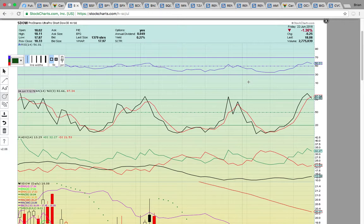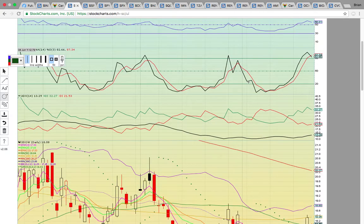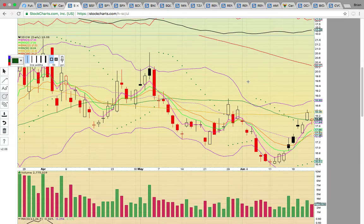The SDOW — the UltraPro Short Dow — had been in a nice move. It made this big run coming off the close above EMA4 down here on the 13th. We did put out alerts in the chat, and I had been charting this. It has a nice uptrend going.